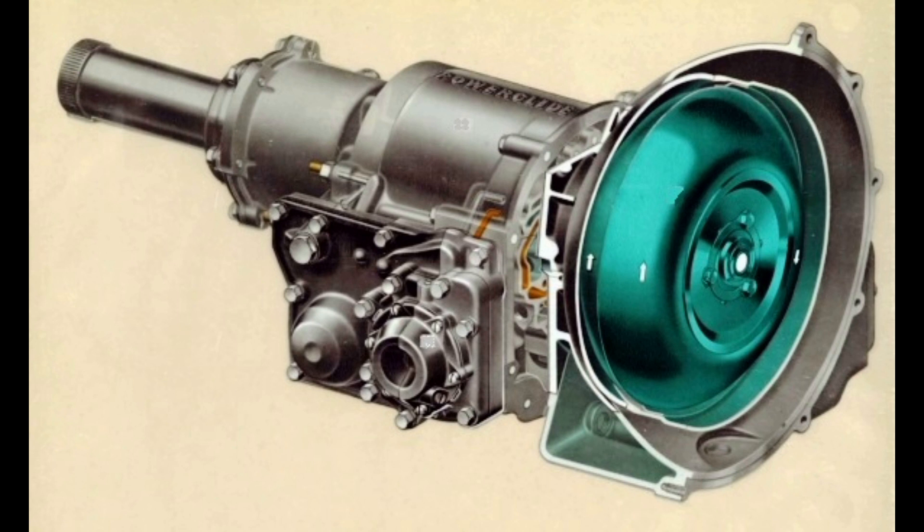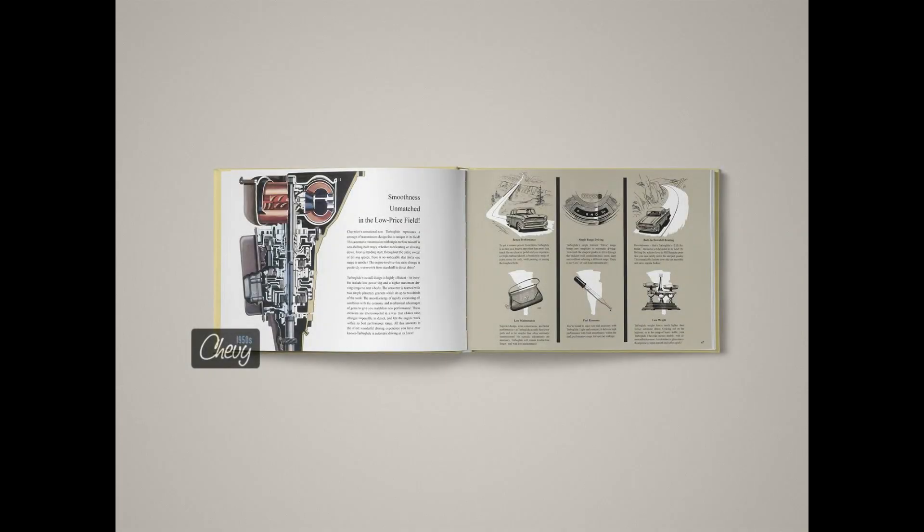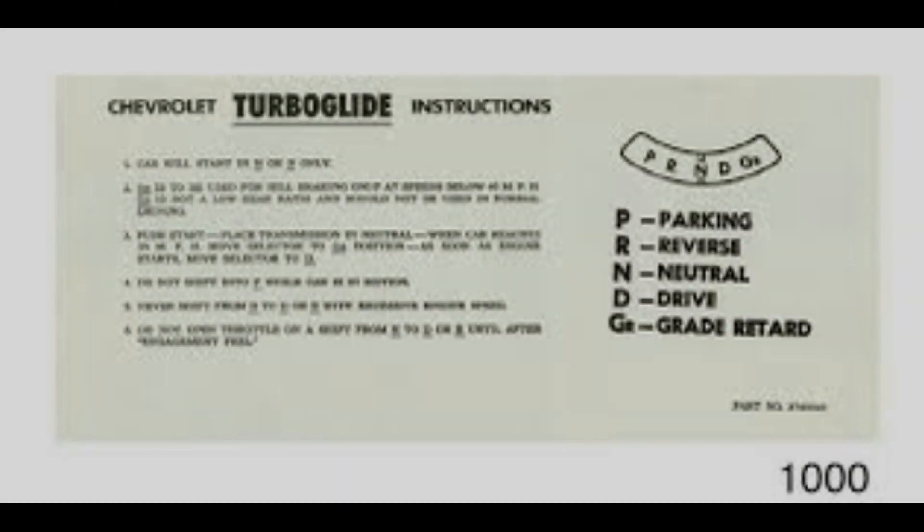The TurboGlide quickly gained a bad reputation for reliability due to its complexity. Most automatic transmission buyers shunned it in favor of the 2-speed, tried and true PowerGlide, in production since 1950. The TurboGlide casing was at the time the largest cast aluminum component ever put into mass production. It never really recovered from its tainted reputation and was discontinued by 1961. An interesting tidbit: the PowerGlide shifter went Park, Neutral, Drive, Low, Reverse — while the TurboGlide was Park, Reverse, Neutral, Drive, and HR, although HR was changed early in production to GR meaning grade retarder, because drivers mistakenly believed HR meant high range instead of hill retarder.